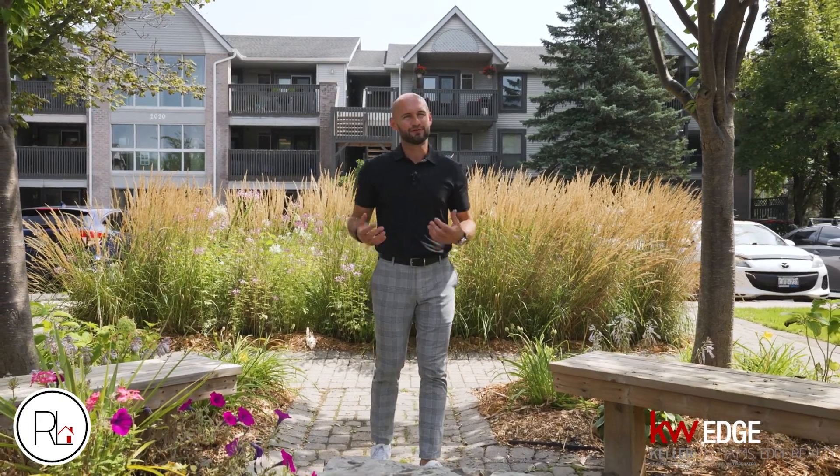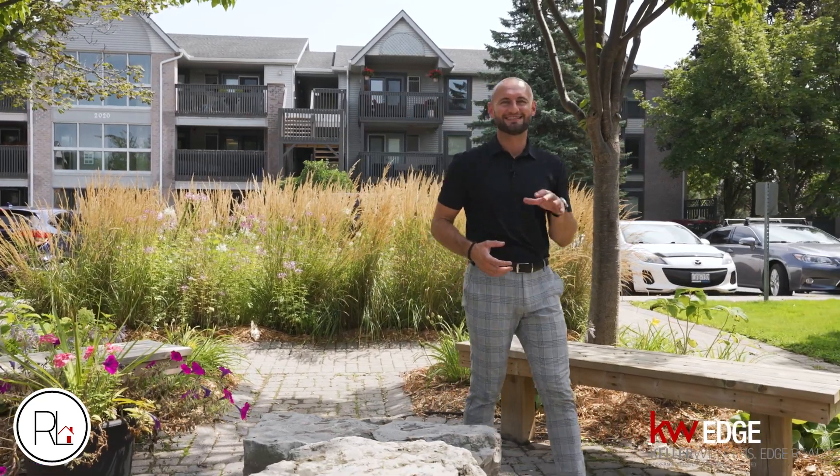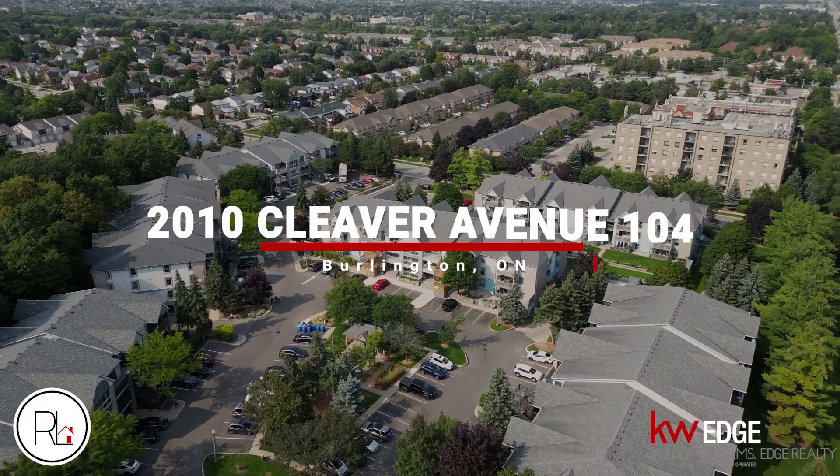I am here at Forest Chase Condos in Burlington, Ontario, and if you're looking for a condo that gives you cottage vibes, this is the place to be. I'm Roy LaChapelle, and welcome to my newest listing.